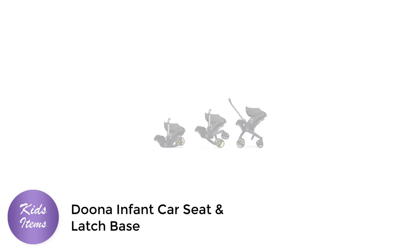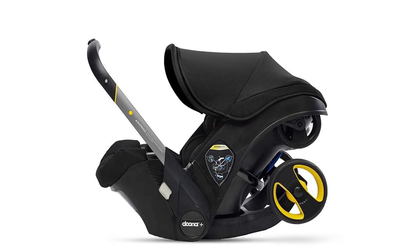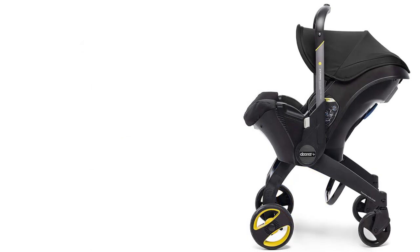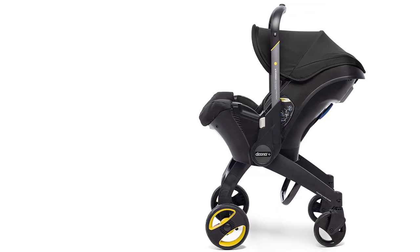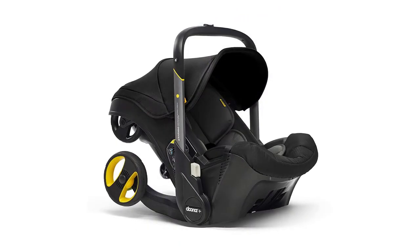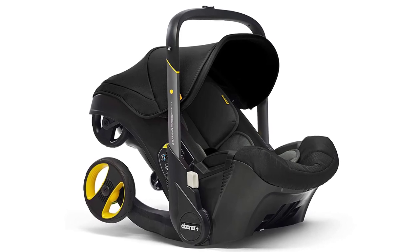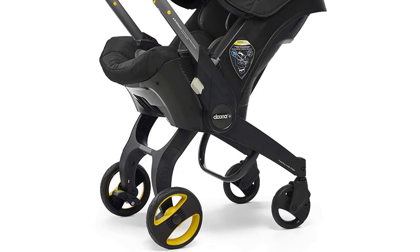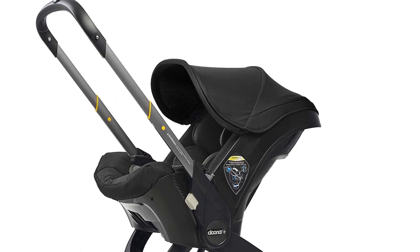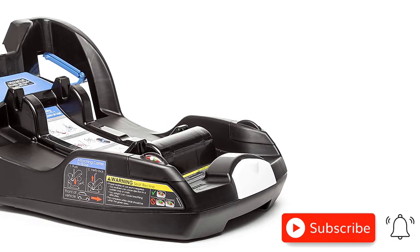Number 1: Duna Infant Car Seat and Latch Base. Looking for a car seat that seamlessly transitions to a stroller? Look no further than the Duna Infant Car Seat and Latch Base. This rear-facing car seat is perfect for busy parents who are always on the go. With just one click, you can turn this car seat into a stroller in seconds — no more struggling with bulky strollers and awkward car seat attachments. This car seat is designed with safety in mind, featuring a five-point harness and side impact protection. The latch base is easy to install and features an adjustable support leg for added stability.